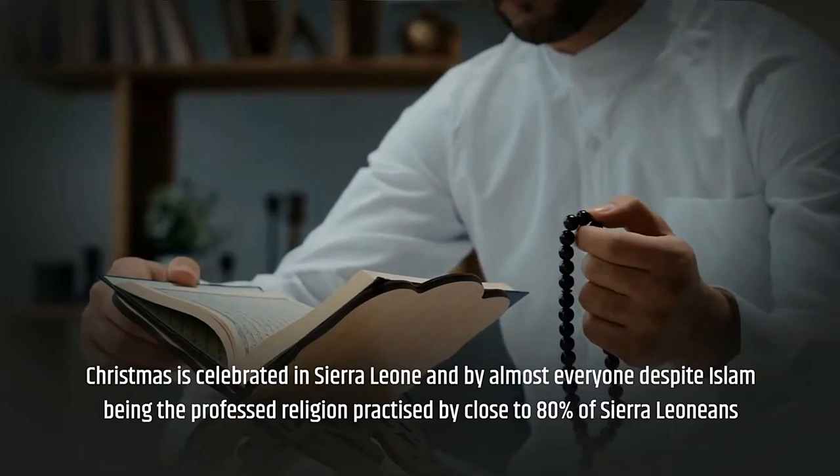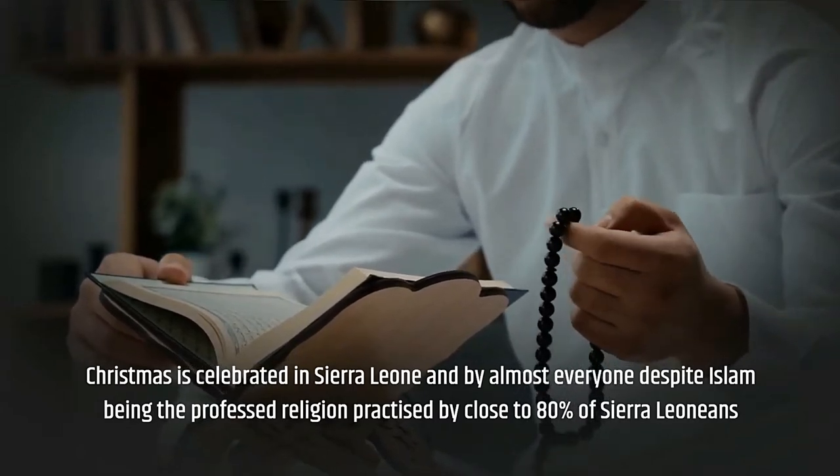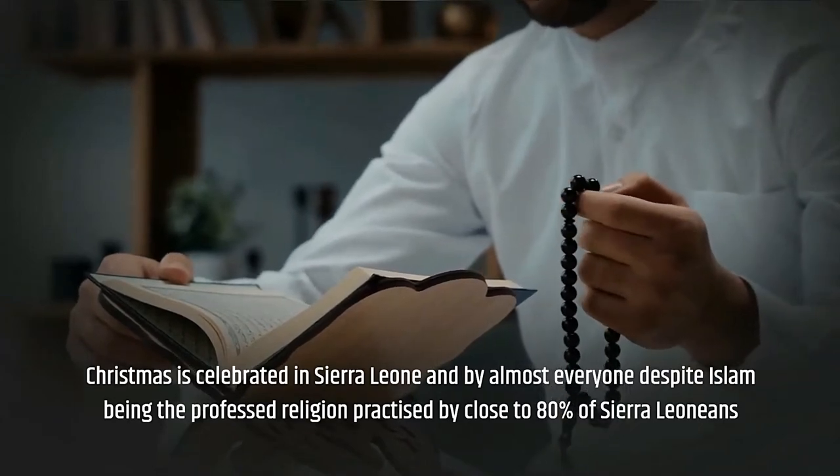Christmas is celebrated in Sierra Leone by almost everyone, despite Islam being the professed religion practiced by close to 80% of Sierra Leoneans.